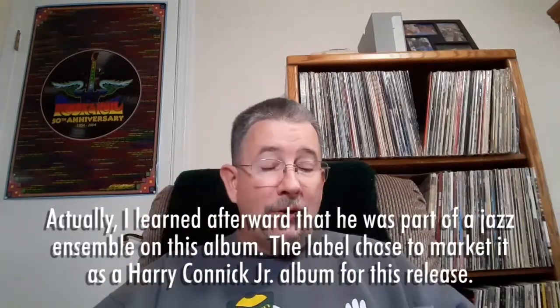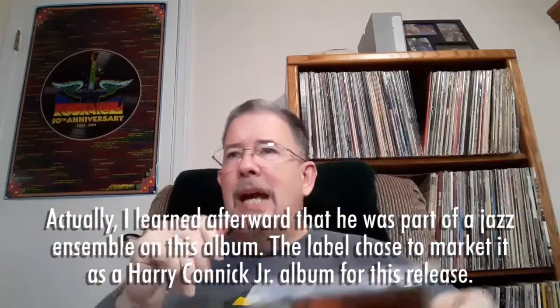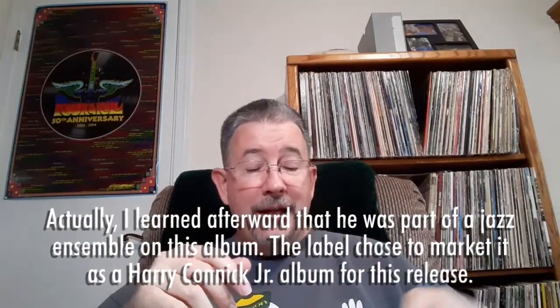I'm also collecting Harry Connick Jr. — I realized a couple weeks ago I'm only missing about three studio albums from him, so I thought, what the heck, go for broke. This is his album Eleven. He recorded this album when he was 11 years old, and it was put out by Columbia in 1992 as a kind of retrospective release. He must have been talented from a very early age if Columbia saw fit to release his 11-year-old recordings.